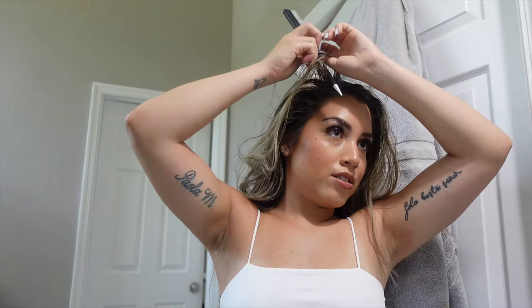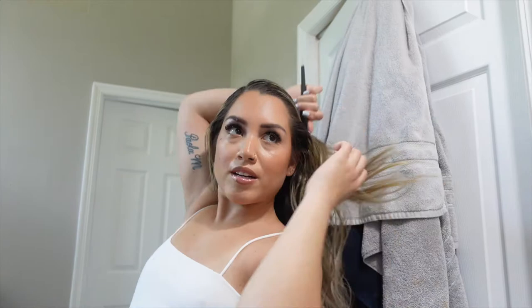I'm going to go ahead and sleek back my hair because we're doing a sleek back ponytail. I like a side part — I just think it looks better on my face. My hair is really, really dirty, so this hairstyle that I'm going to do is literally perfect because I do not feel like washing my hair right now. That's what's going to happen.